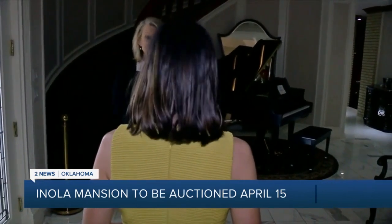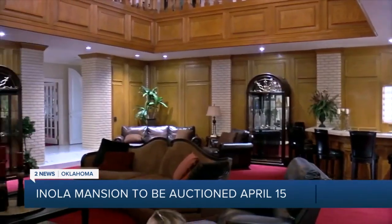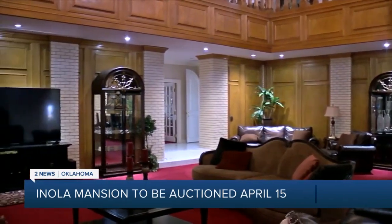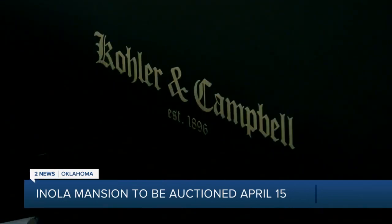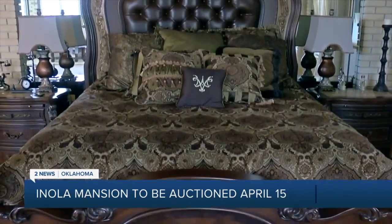A lot of little special things like secret rooms and secret doors, so we're going to have fun. From a baby grand piano in the foyer, as soon as you walk in, you're greeted with elegance. This house is amazing.